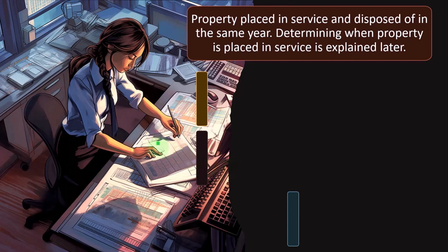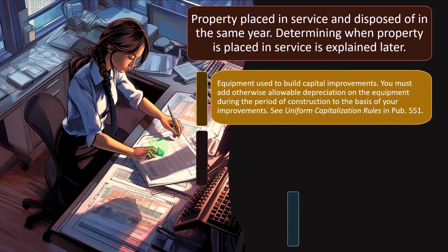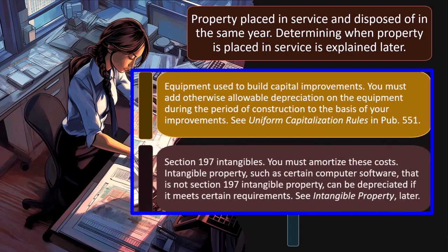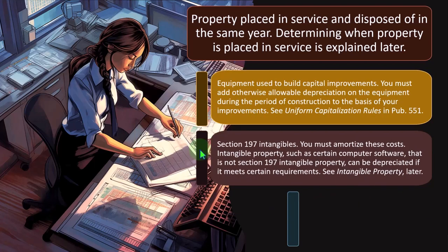Property placed in service and disposed of in the same year — determining when property is placed in service is explained later. Equipment used to build capital improvements: you must add otherwise allowable depreciation on the equipment during the period of construction to the basis of your improvements — see uniform capitalization rules, Publication 551. Section 197 intangibles — you must amortize these costs. Intangible properties such as certain computer software that is not a Section 197 intangible property can be depreciated if it meets certain requirements.